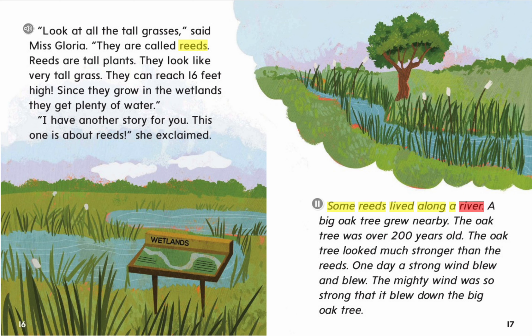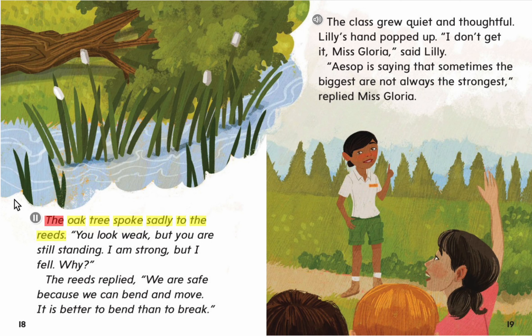Some reeds lived along a river. A big oak tree grew nearby. The oak tree was over 200 years old and looked much stronger than the reeds. One day, a strong wind blew and blew. The mighty wind was so strong that it blew down the big oak tree. The oak tree spoke sadly to the reeds. "You look weak, but you are still standing. I am strong, but I fell. Why?" The reeds replied, "We are safe because we can bend and move. It is better to bend than to break."